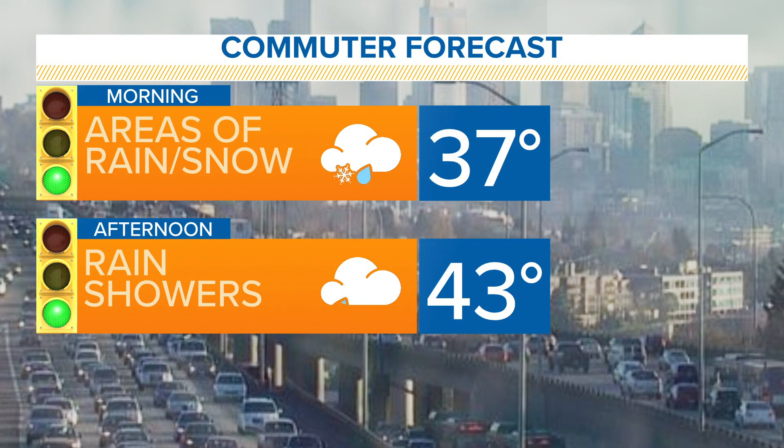Checking our commuter forecast: areas of rain or snow around this morning, trending towards rain and then just rain showers for this afternoon. Temperatures right now mostly in the thirties, warming into the low to mid forties this afternoon. A little bit of a break in any kind of shower tomorrow, and then it looks like we'll see some rain moving in for Wednesday and maybe warmer and wetter conditions for the weekend.